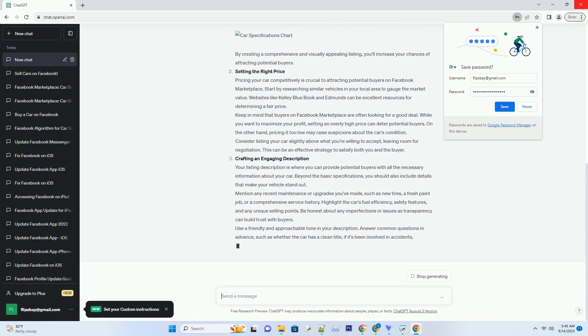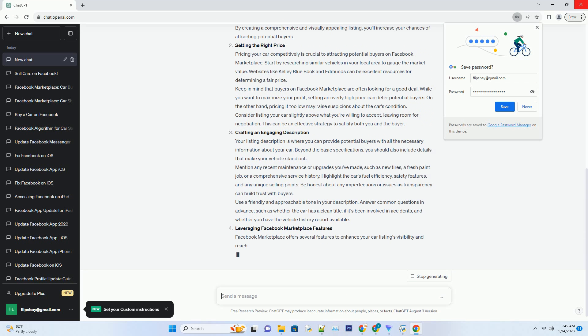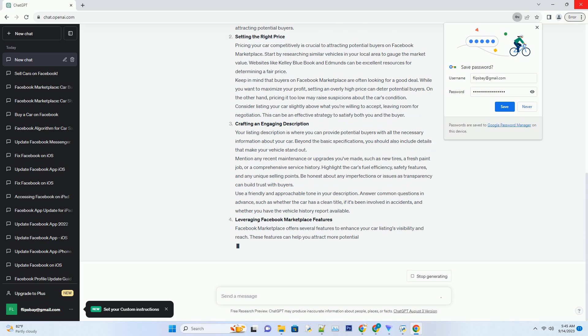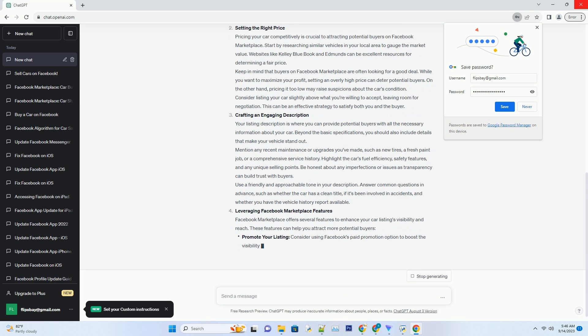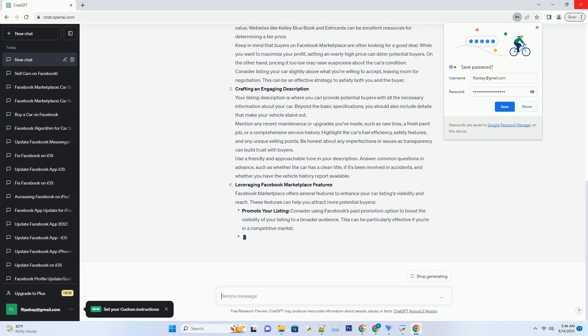Pro tip: consider using a simple chart to showcase key specifications, making it easier for buyers to scan and compare. By creating a comprehensive and visually appealing listing, you'll increase your chances of attracting potential buyers.